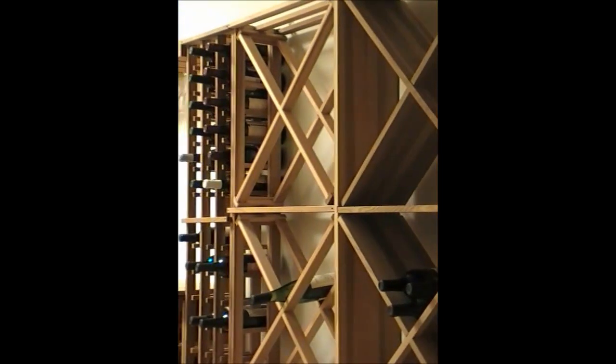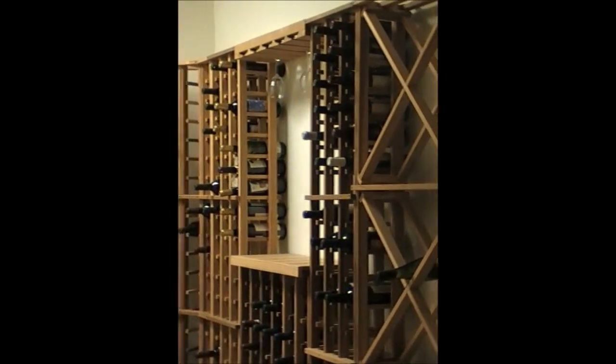Our short-depth racks are eight and three-fourths inches deep. See how the body of the wine bottle is supported and the neck peeks out of the racks. They're still steady and secure, but perfect for smaller spaces or just a tighter budget.